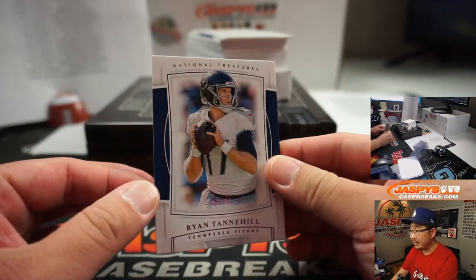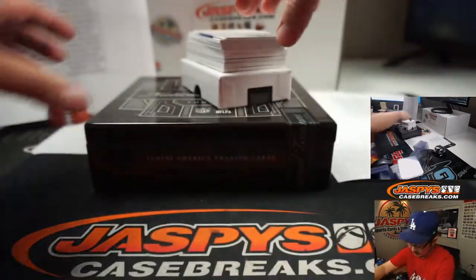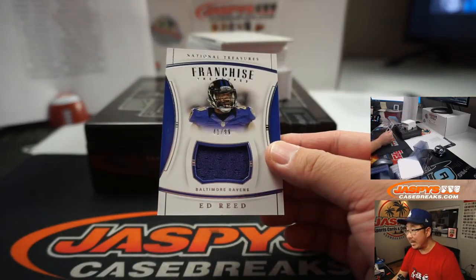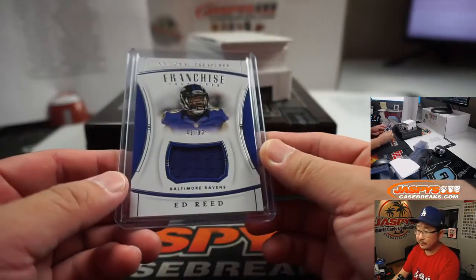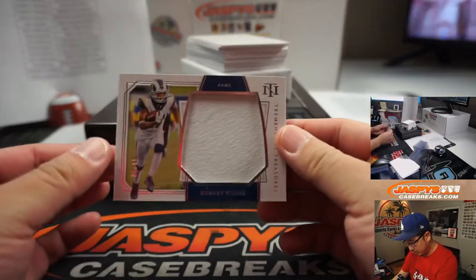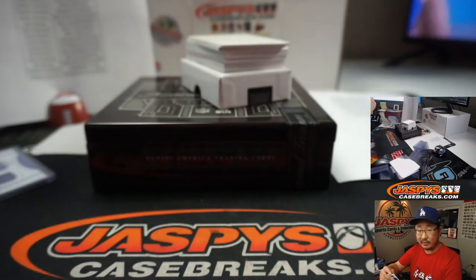Tannehill is up next. 37 out of 50 — that's for the Titans, that'll be for Robert. We've got Ed Reed, 41 out of 99, Franchise Treasure Relic — that's for the Ravens. Purple Birds, that's going to go to Jose. We've got Robert Woods Relic, 58 out of 99 — that's for the Rams, that is going to be for William Hawkins.